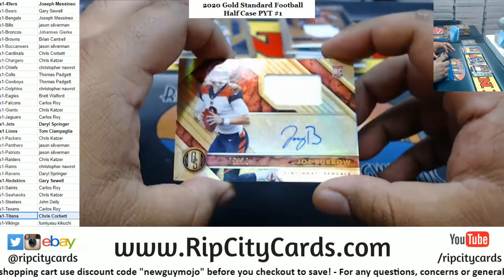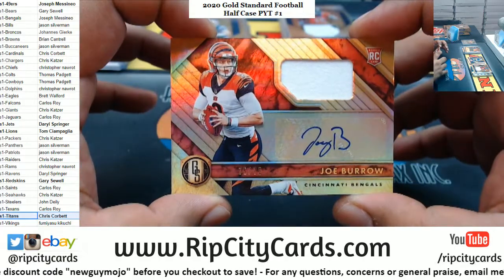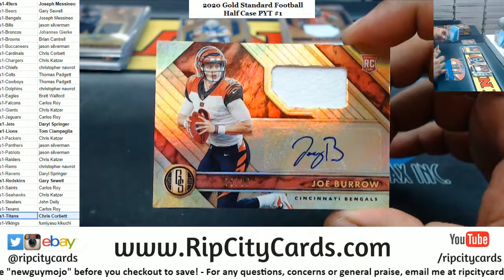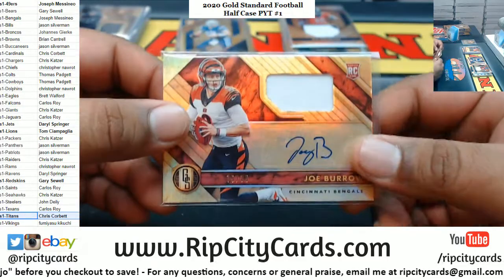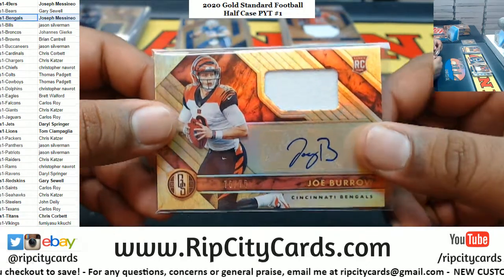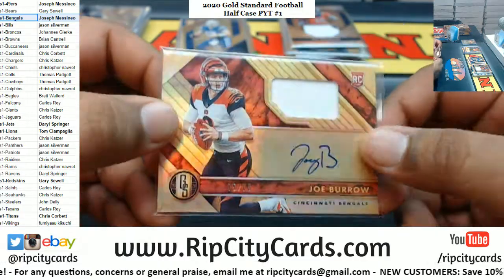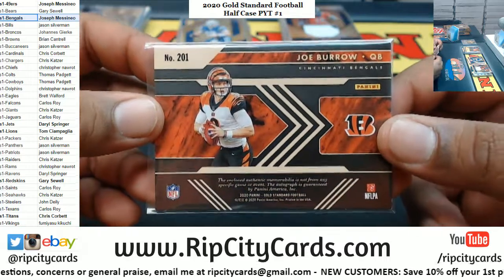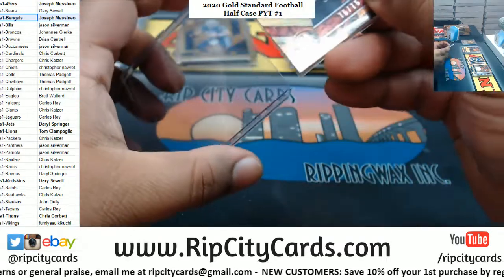There you go Chris, Titans hit for you. For the Bengals — look at that, 75 of 75. I think James gets better hits when he doesn't watch. My goodness — the dude's in his NFL uniform. eBay 101, 75 of 75. I mean the patch could be nicer, but still sick. Dude, this case might be dumb hot.